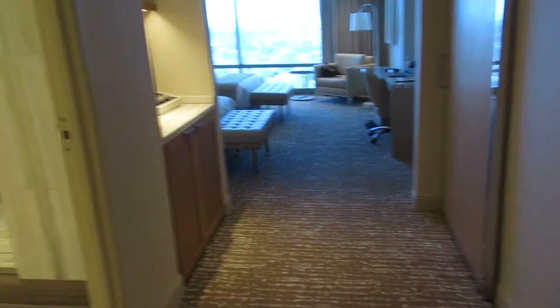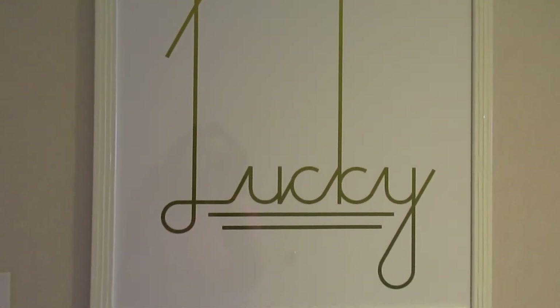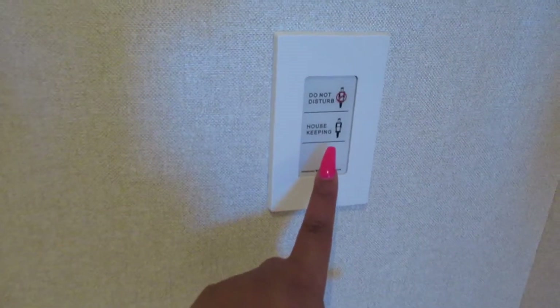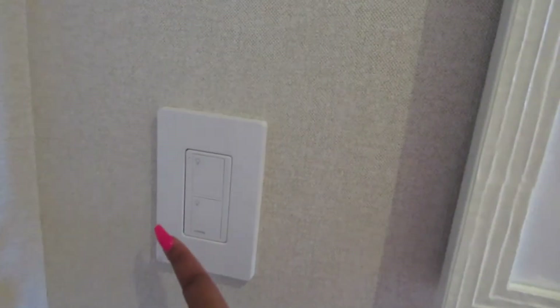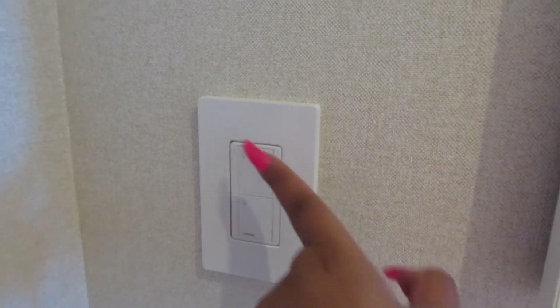This is the hallway. They have what I think is a Lucky painting right here. They do have a housekeeping button and a do-not-disturb button, and then this panel controls every light — I can turn off every light or turn on every light right here.